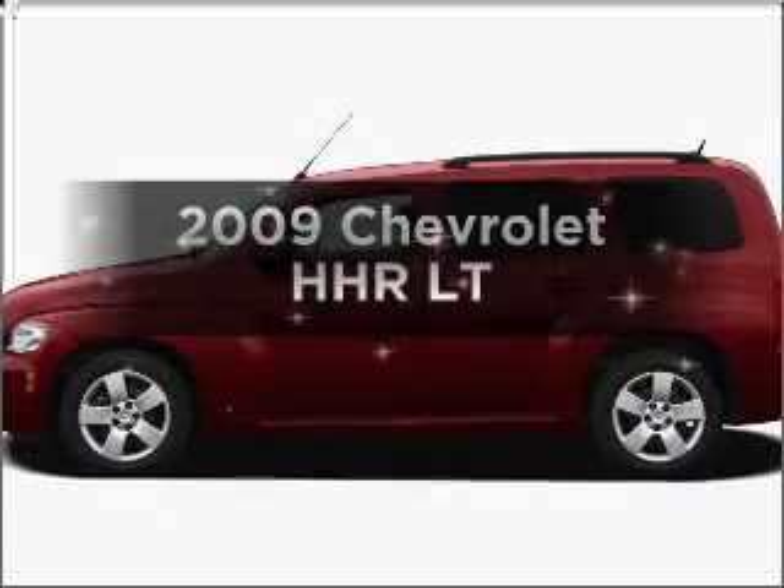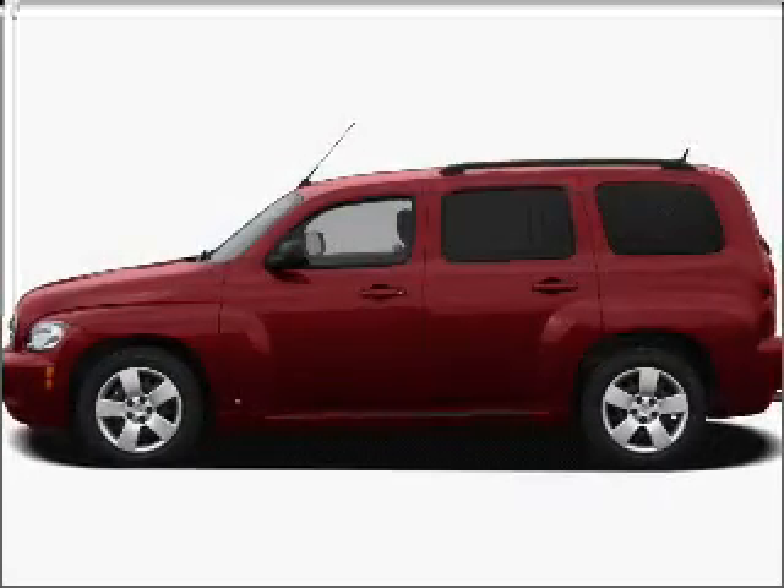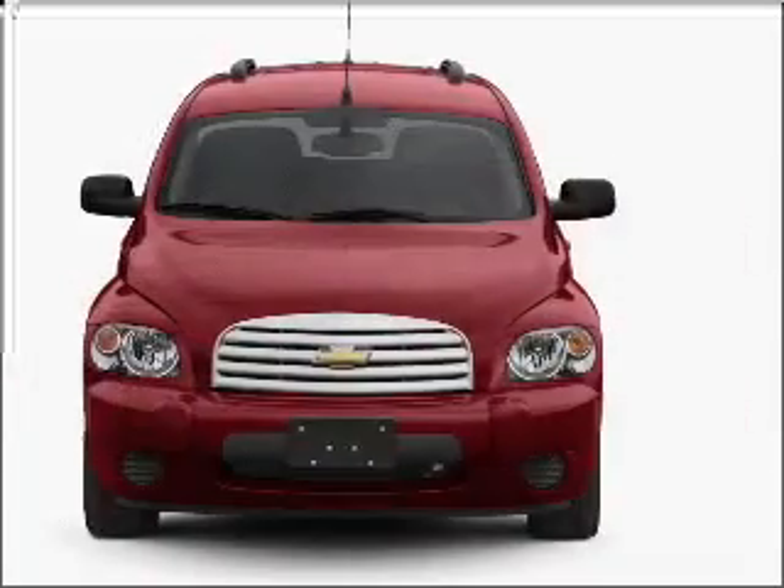Imagine yourself in this 2009 Chevrolet HHR. If you're looking for a first-rate auto, this one could be yours today.